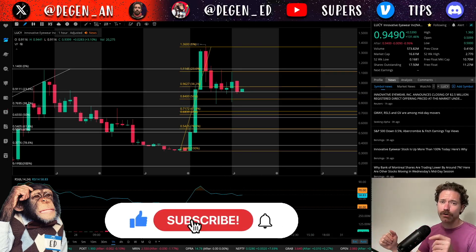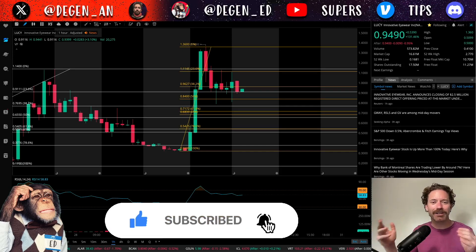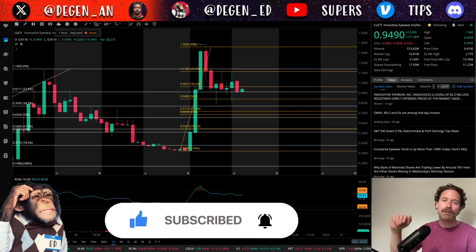Those are just my thoughts. If you found them helpful, make sure you like the video, share your thoughts in the comments down below, and make sure you subscribe to the channel for more videos like this. Thanks a lot for watching.